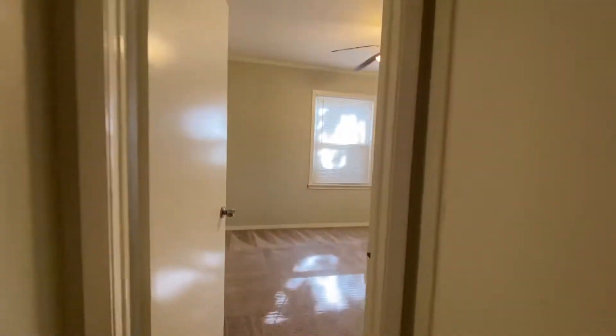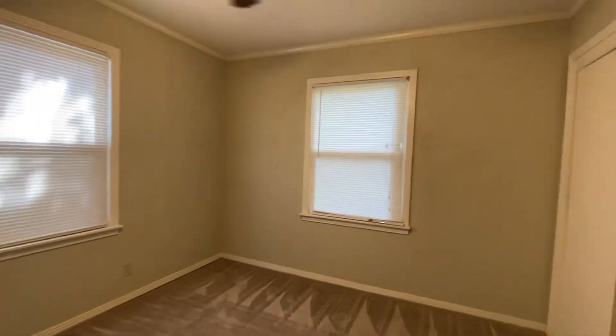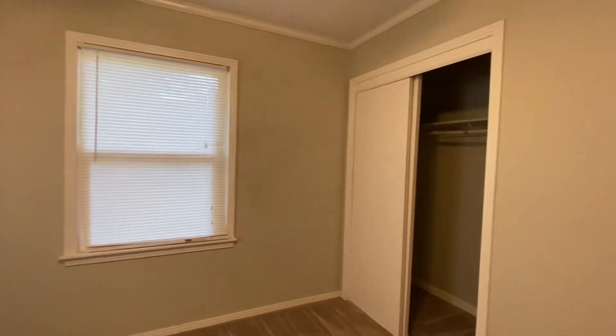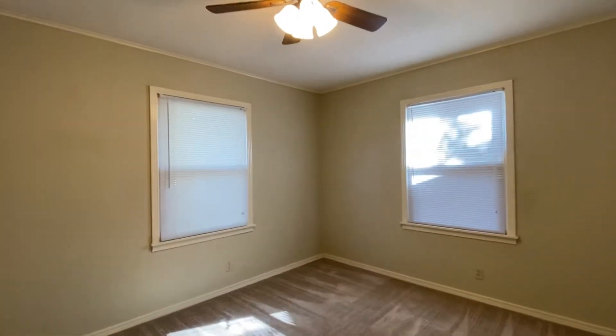This is bedroom number two here, about the same size as bedroom number one, and the same size closet. And this is the biggest of the three bedrooms — bedroom number three. It's a little bit bigger than the other two, and the closet is a little bit bigger as well.